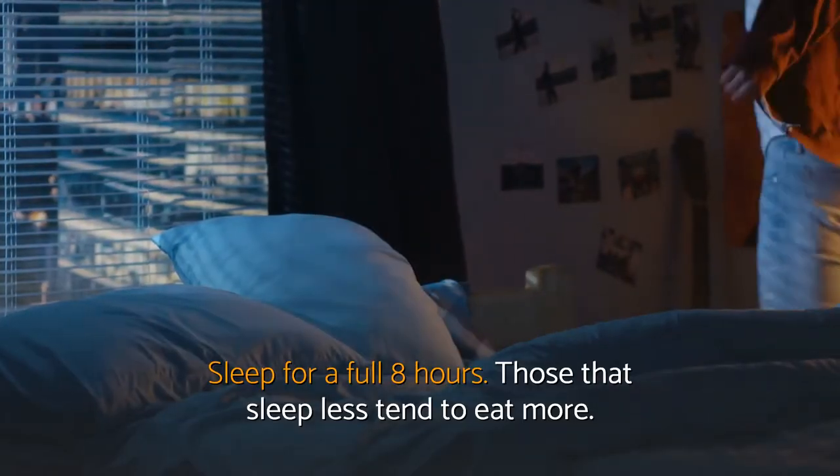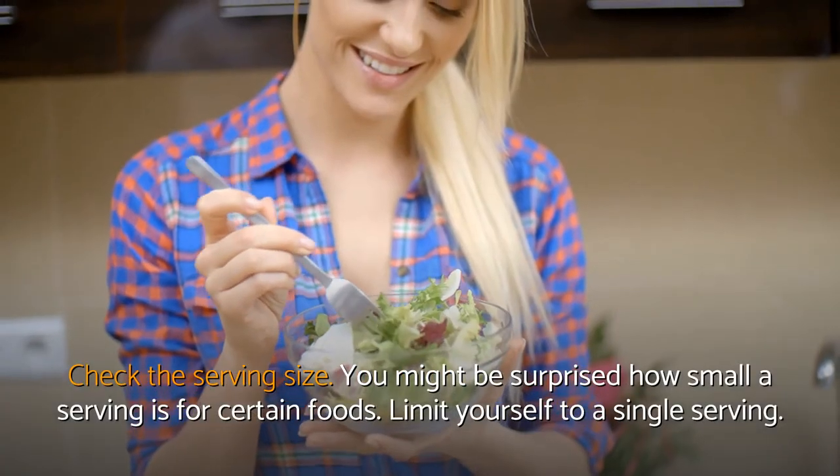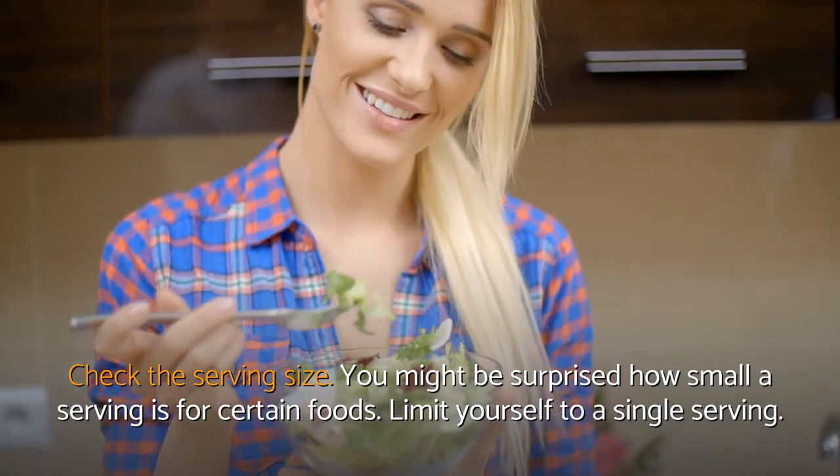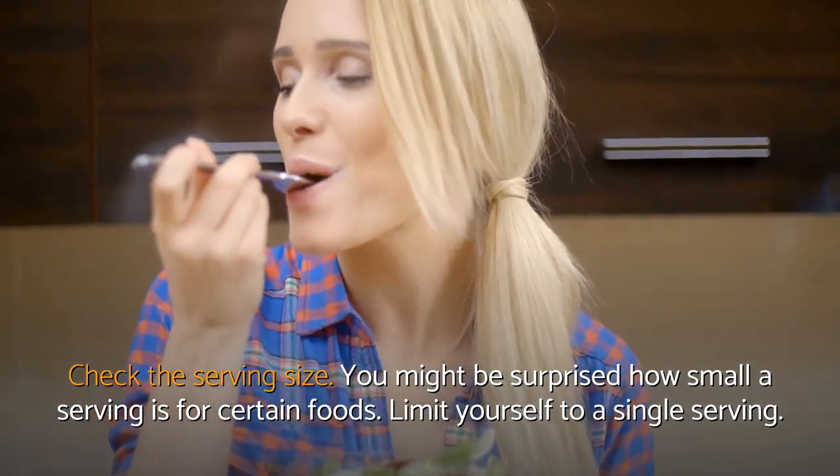Sleep for a full 8 hours. Those that sleep less tend to eat more. Check the serving size — you might be surprised how small a serving is for certain foods. Limit yourself to a single serving.